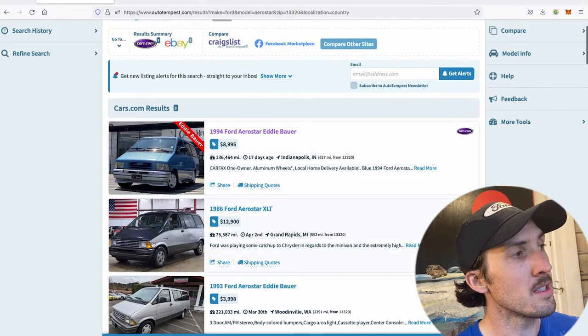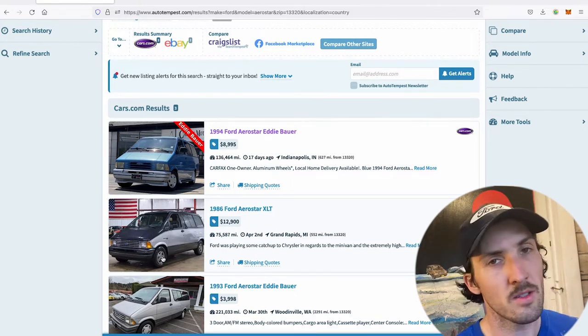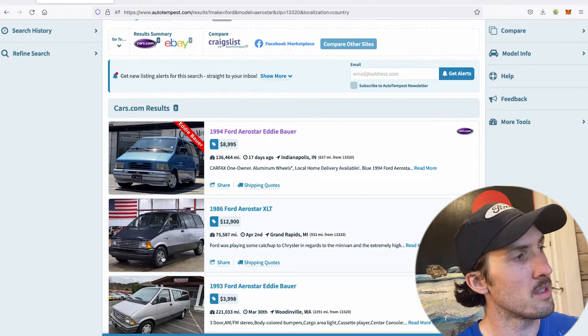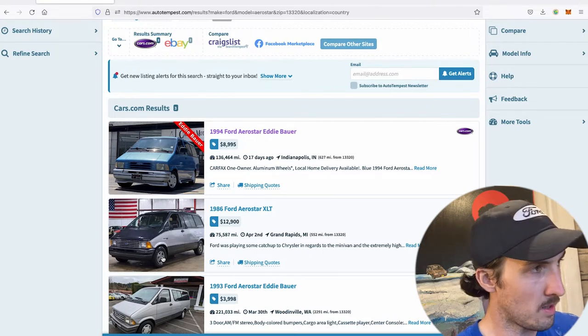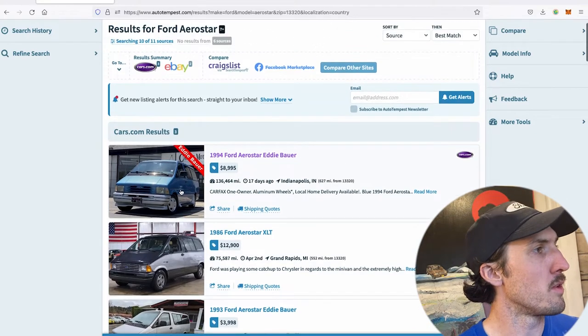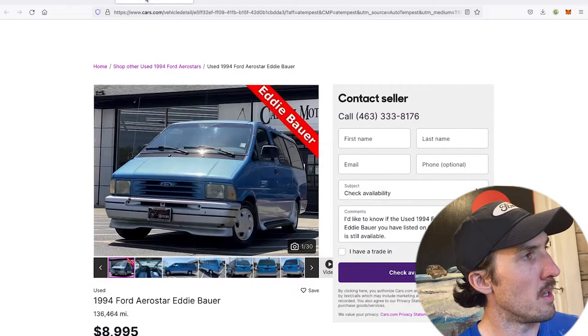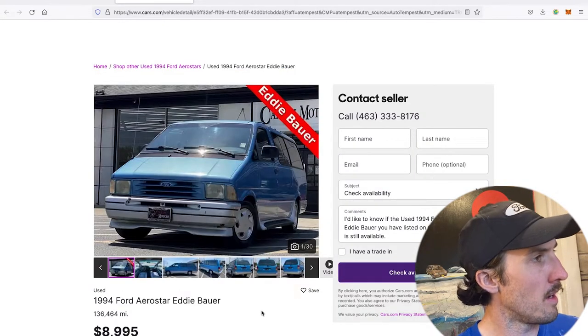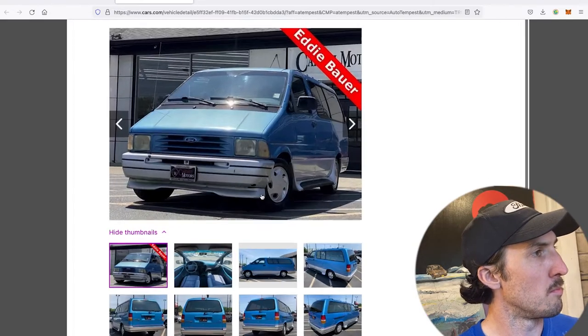I was on Auto Tempest and before I could even get to the Craigslist results, this one popped up at a dealership through Cars.com. You'll also see this little number — an '86 — we're going to do a video on that. I originally saw that exact vehicle on Marketplace selling for considerably less than it's listed here. But today we're focusing on this beautiful blue '94 Aerostar, which claims to be an Eddie Bauer edition.